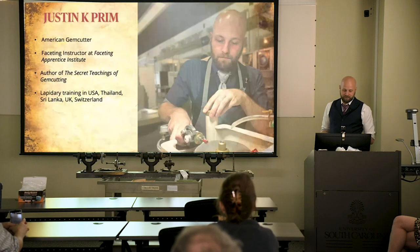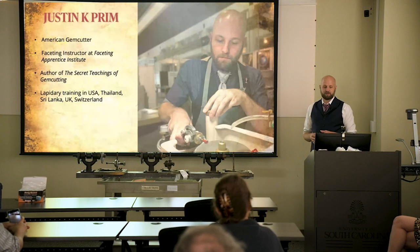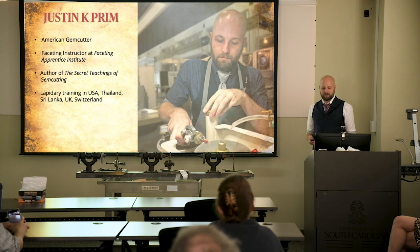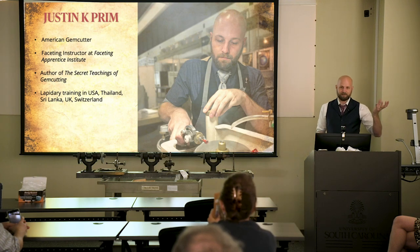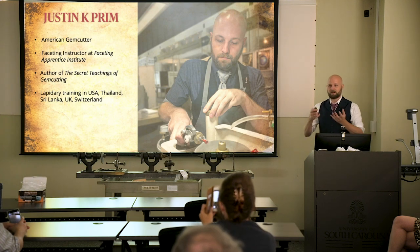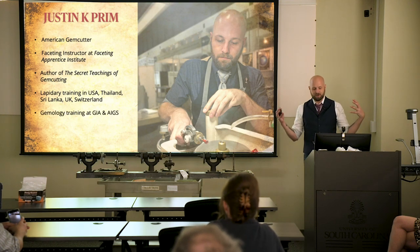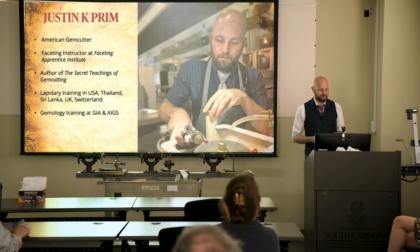If you don't know me, I'm Justin Prim. I'm originally from Chicago. We've got a gem cutting school that travels around called Fascinating Apprentice, and a book that came out last year called The Secret Teachings of Gem Cutting. This project I've been working on — looking at the history of American cutting — started from the fact that I've been traveling all over the world for the last several years, talking to gem cutters, looking at gem cutting technology, looking at stones from all over the world, and even training with some of the cutters I've had the privilege of meeting. I've been a gem cutter, a gem cutting historian, and a gemologist. This talk is going to need all three of those hats.